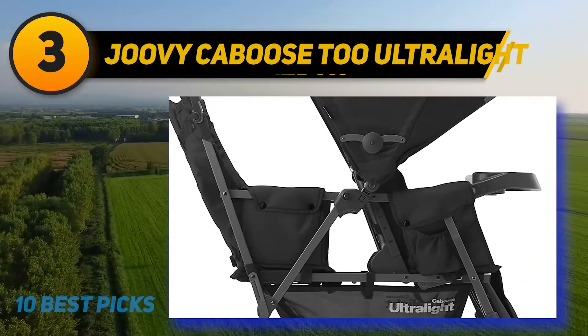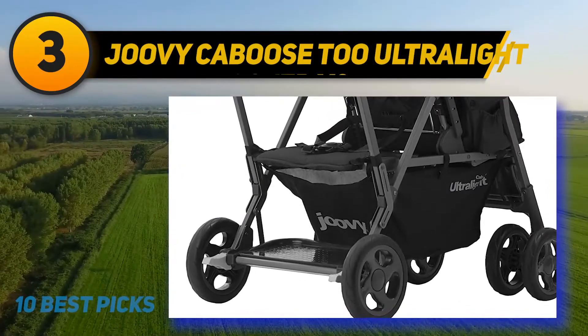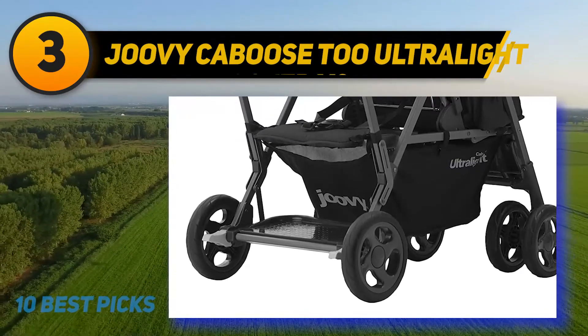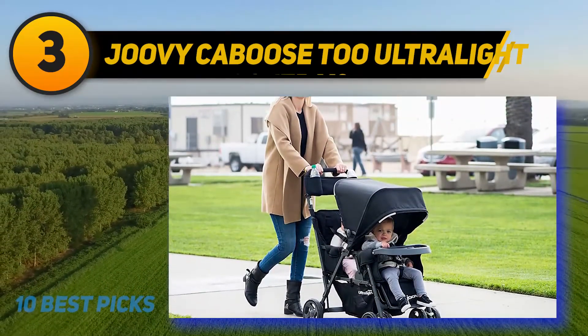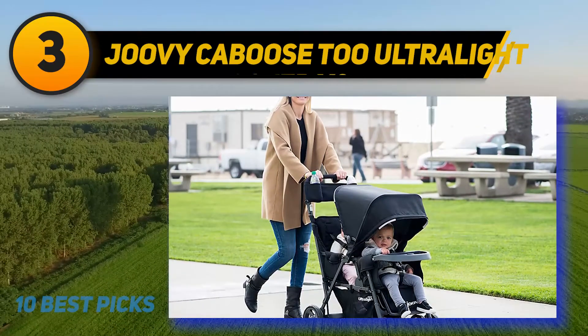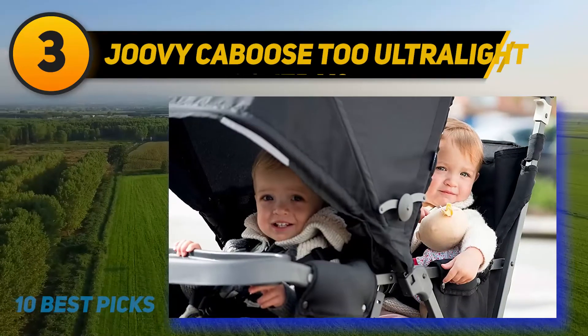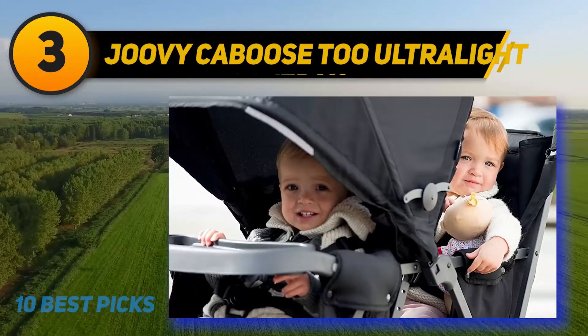That's where the stand-on platform comes in. Your older child will love that they can use it facing either forward or backward. The standing platform also doubles as a footrest when the older child is sitting on the bench seat. The front seat sunshade is decent but doesn't extend very far, so it may not always fully protect the baby from the sun.